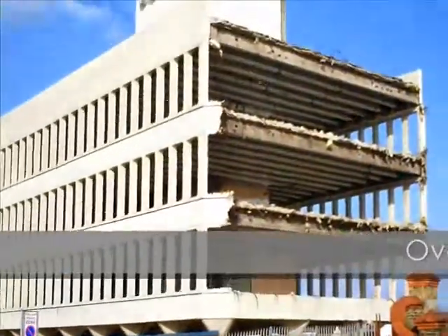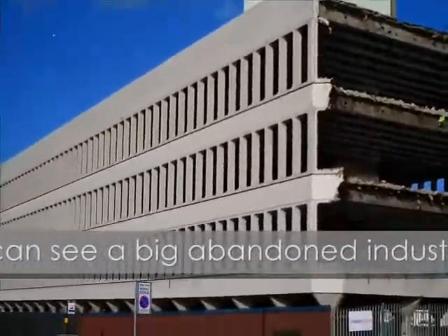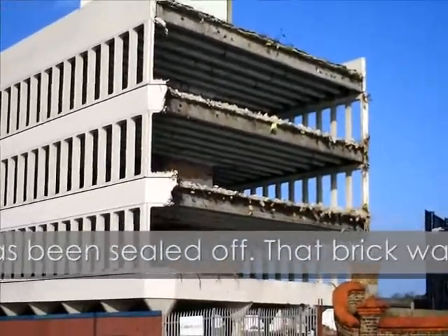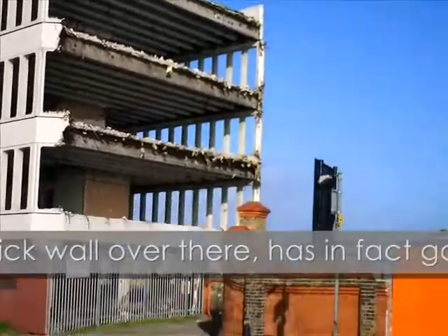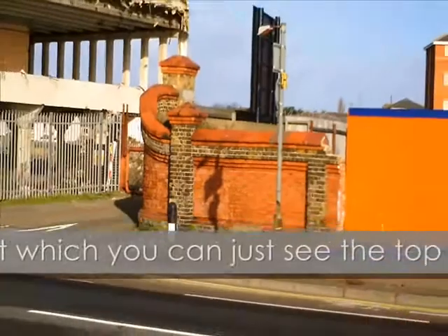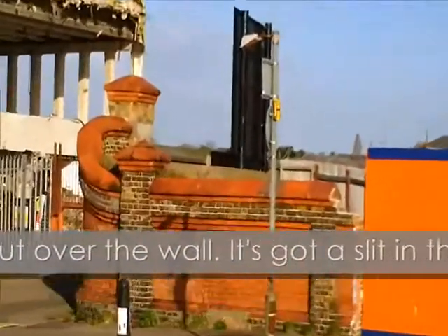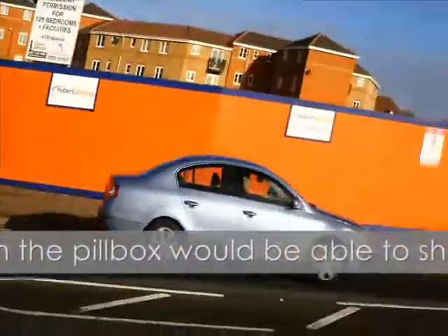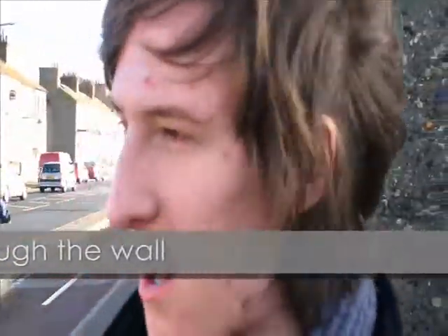Over here we can see the big old abandoned industrial estate and half of it has been sheared off. It's quite massively open. And then that red brick wall there has in fact got a pill box hidden behind it, which you can just see the top of sticking out over the wall. It's got slits in the wall, so the gun hole in the pill box will be able to shoot out of that wall, and the wall will be acting as a bit of a disguise. We're going to go over there and show you.